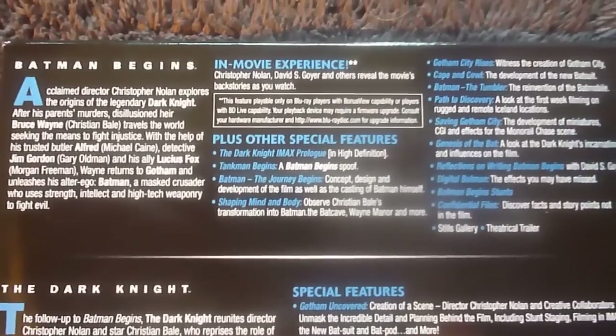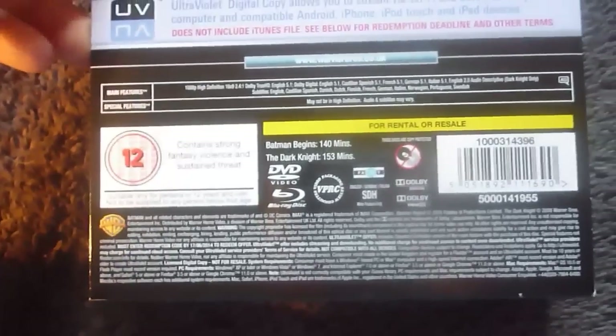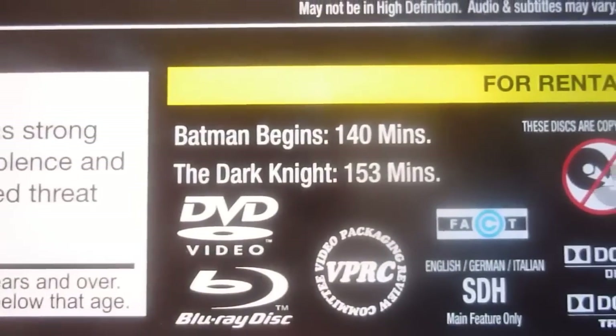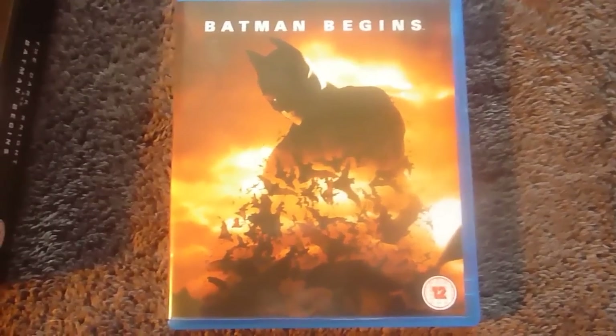Here's the back of the box — top section for Batman Begins, this section for The Dark Knight, and then there's an ultraviolet banner and some details. There's the top and here's the bottom. This set is Region 3. Batman Begins is 140 minutes and The Dark Knight is 153. Starting off with Batman Begins — it's the same cover and everything as the single disc one I showed you earlier, but this is a triple play.